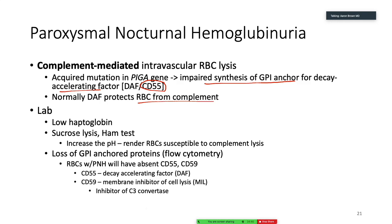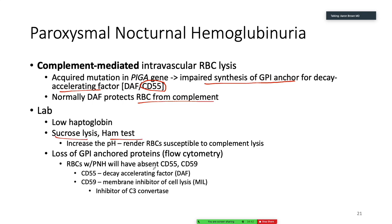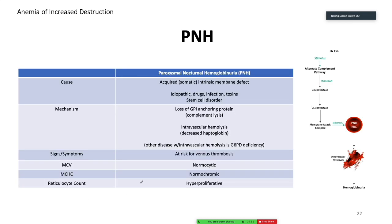How do we test for PNH? There's a sucrose lysis test and a Ham test — decrease the pH to render the RBC susceptible to complement lysis. Note: the slide had a typo saying 'increase the pH' — it should say decrease the pH.